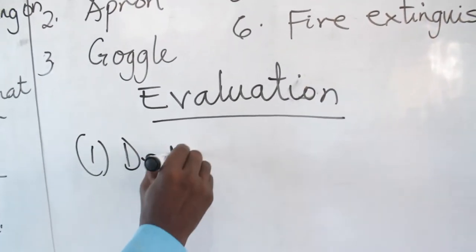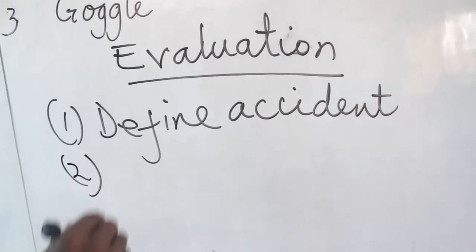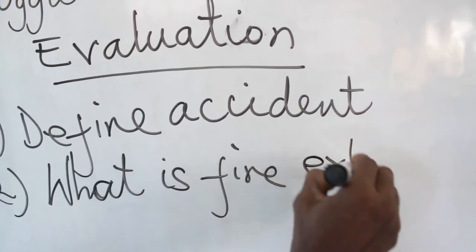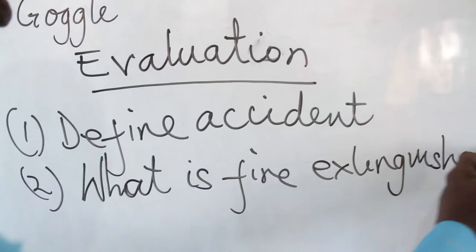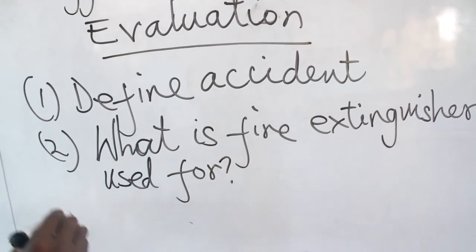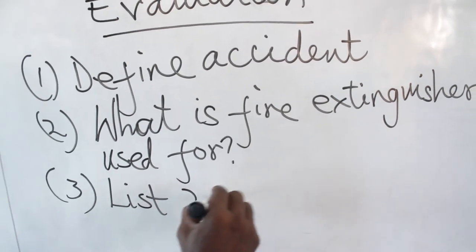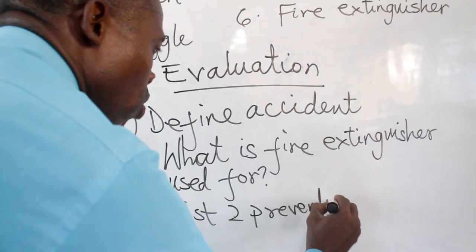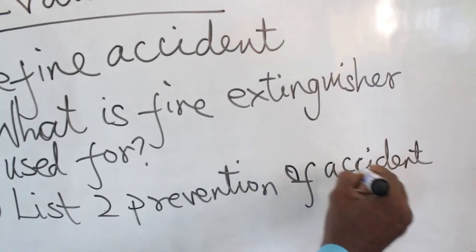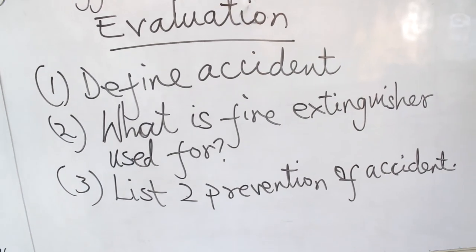I will give you some questions to evaluate our lesson. Define accidents. What is a fire extinguisher used for? List two preventions of accidents. That is the lesson for today. Thank you for listening.